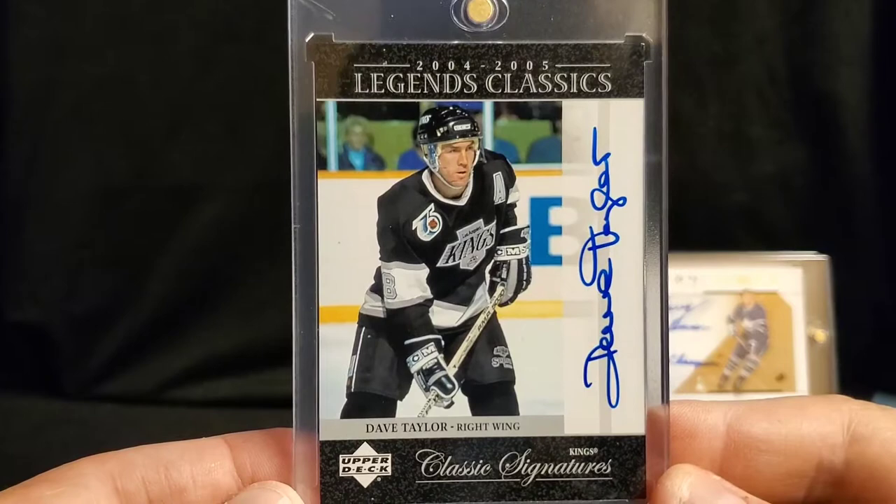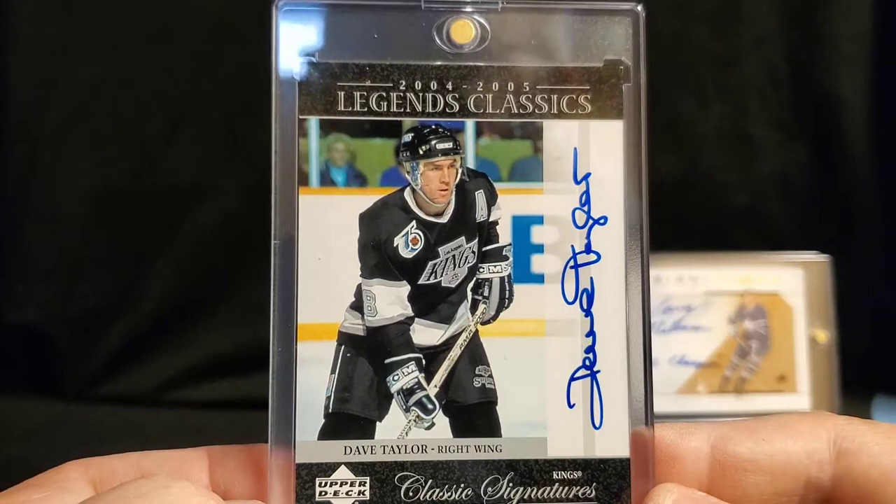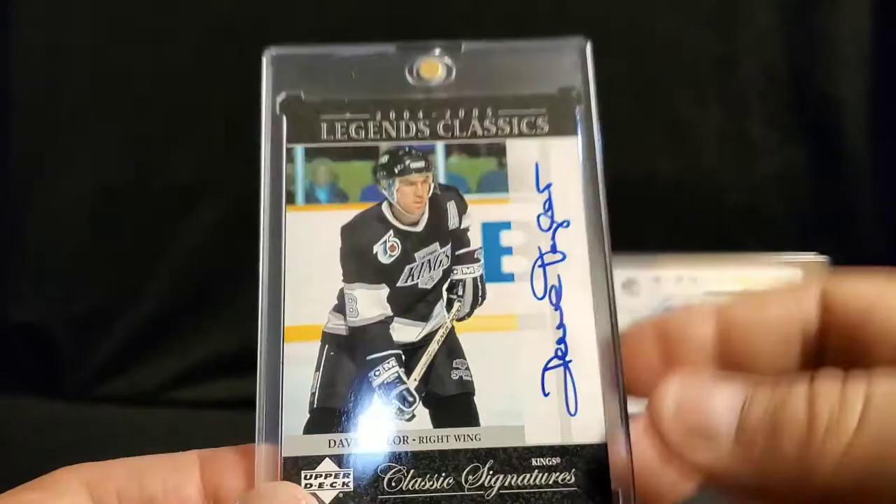It's quite comical. The Hall of Famer I got is from the Triple Crown line — very unheralded, now GM of the L.A. Kings — Dave Taylor, Upper Deck piece, Legends Classic from 2004-05. Pretty cool.